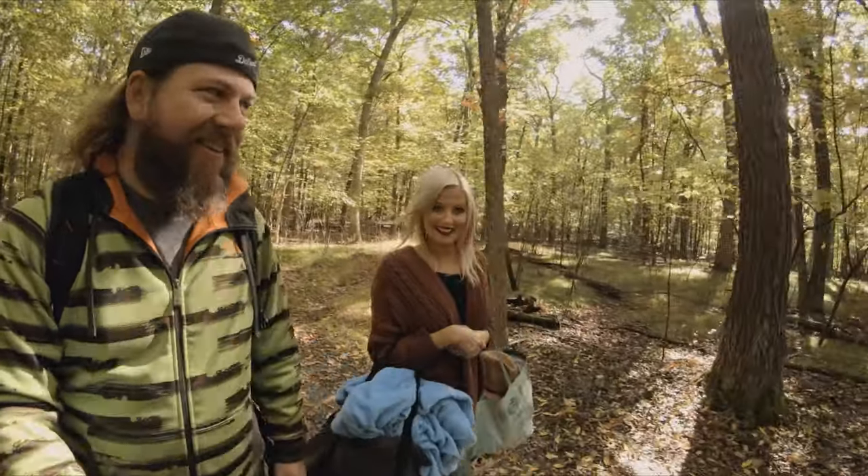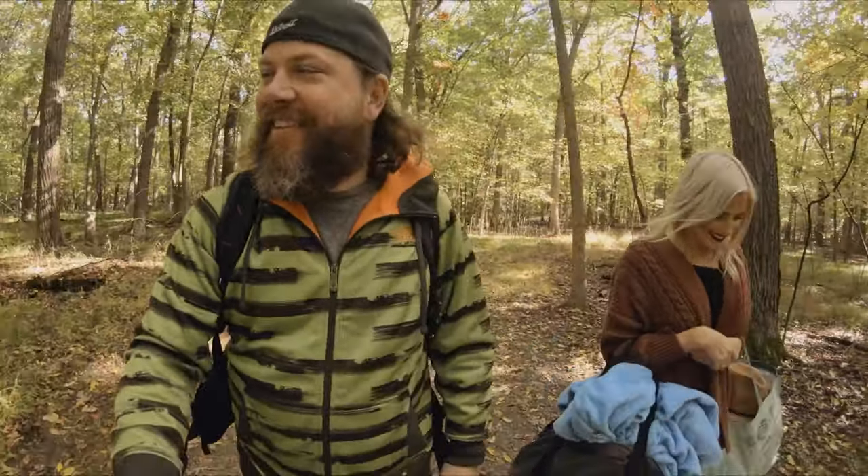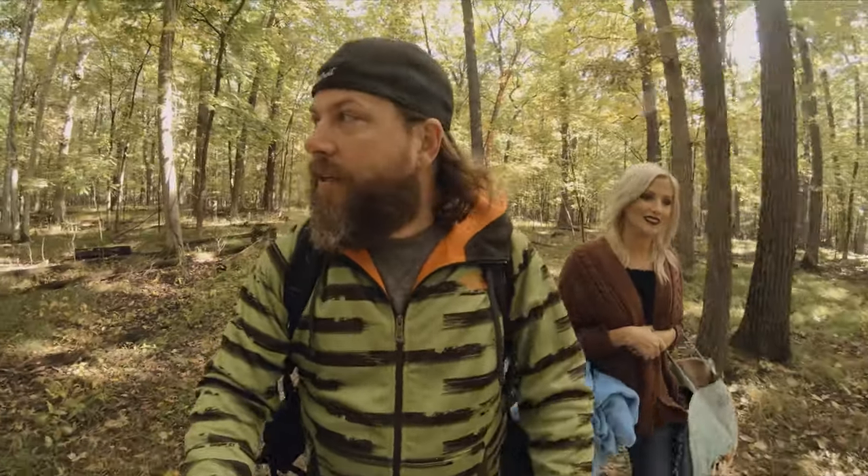We just wrapped up at the bench. I think we got some good photos there. Now we're gonna make our way deeper into the forest and find the next spot to shoot. I have a couple of spots in mind, but I don't know how they're gonna look with this light. We'll see what we can find and see what we can get.